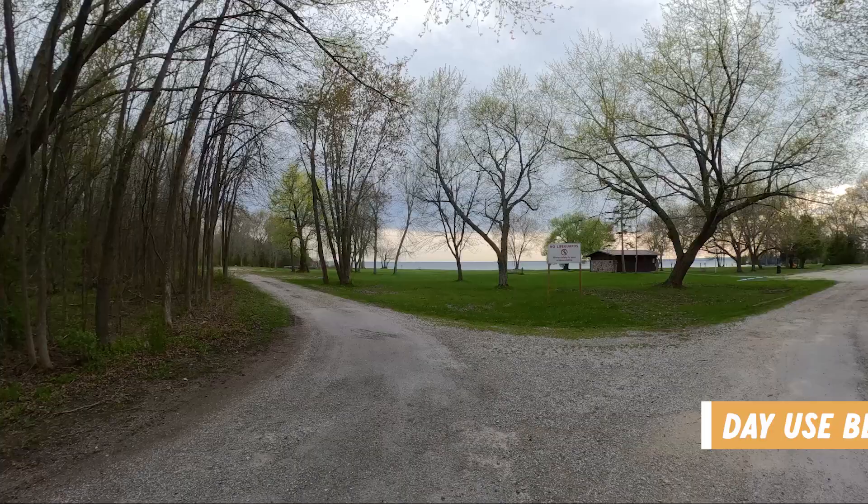On the entrance and exit to the north campground, you can find the garbage and recycling disposal center, which is very conveniently located. And just a short walk away from the north campground, you can access the day use area and find the boat launch.